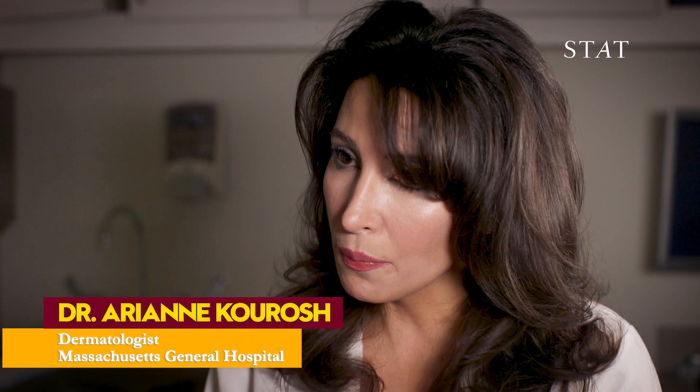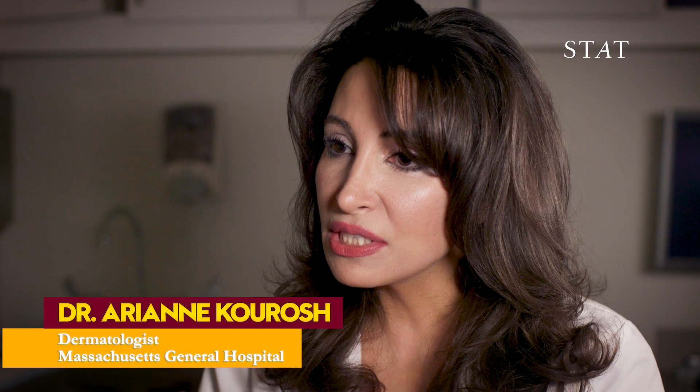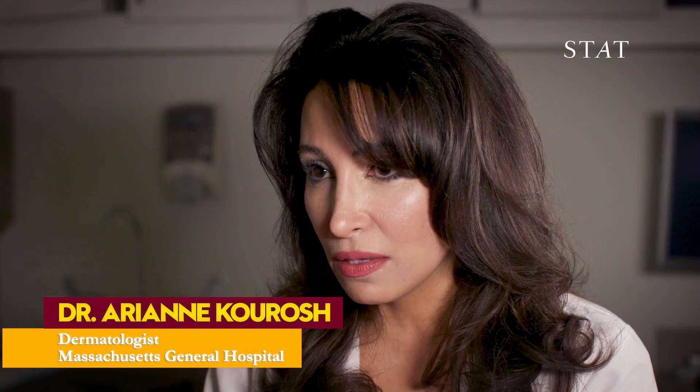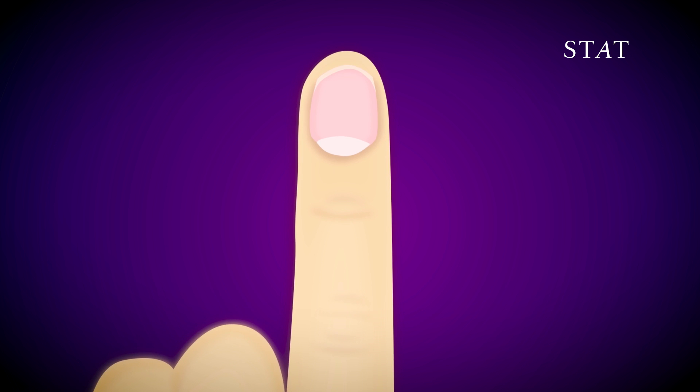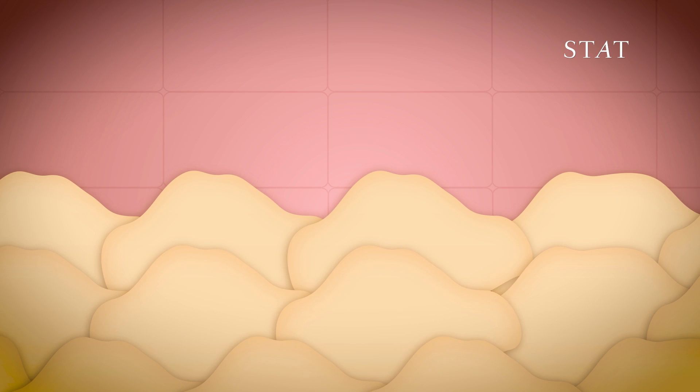Sometimes when there's a shock on the body like that, it temporarily stops the growth of the nail. For example, our fingernail looks continuous because it's continuously growing and the proteins are connected to each other.